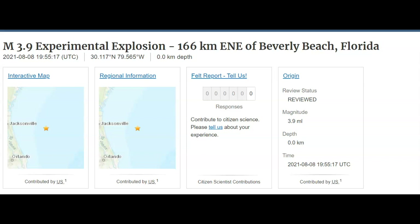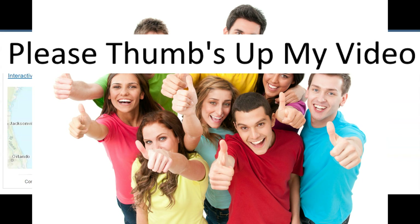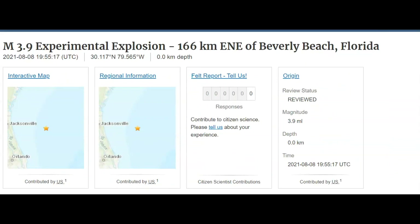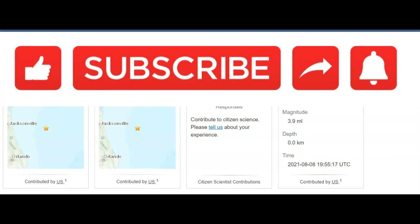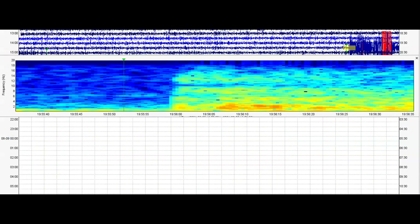I don't believe anything the military says — so what are they really doing? And think about the wildlife, the different fish, the turtles and dolphins and all that that they probably killed or maimed during their testing. What are your thoughts? Thank you for watching, thank you for your support. Don't forget to subscribe. Please stay safe and I'll talk to you later.